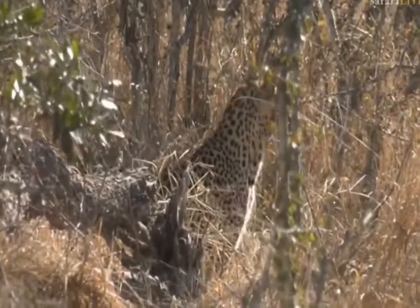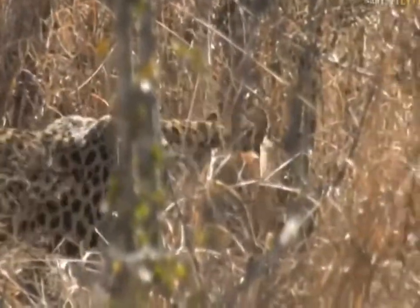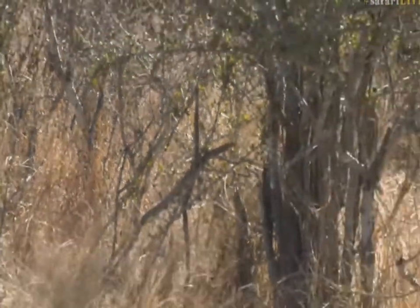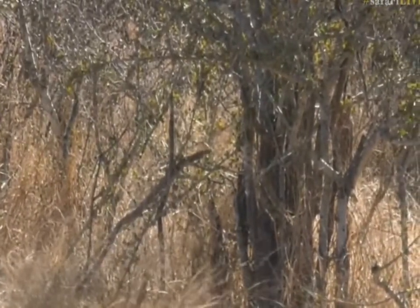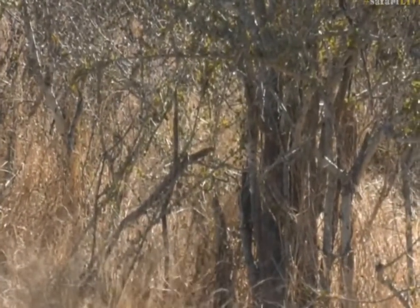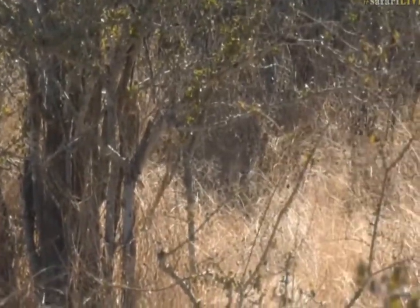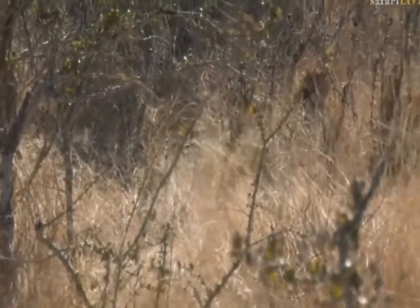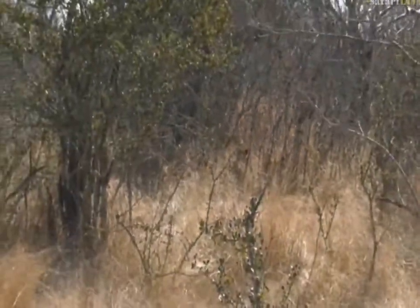Wouldn't this be incredible if we saw this young male hunt and kill an impala for the first time? Well, I don't know if it's the first time, but I haven't heard of him being on an impala kill by himself. I'm trying to scan just to see where these impala are. Some of them are walking towards him. This is going to be quite exciting.